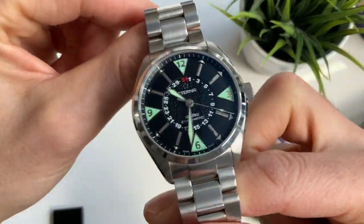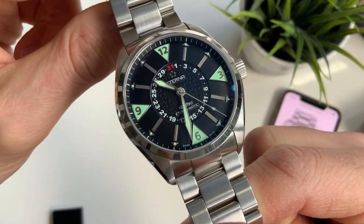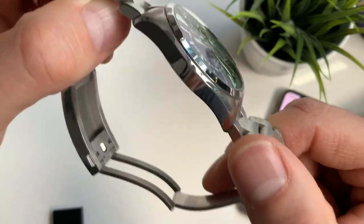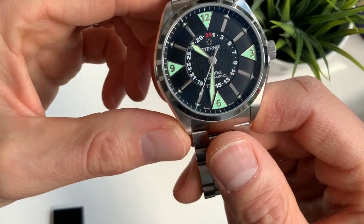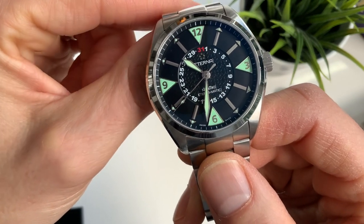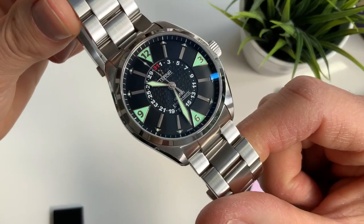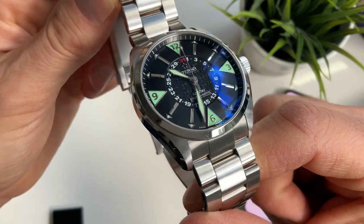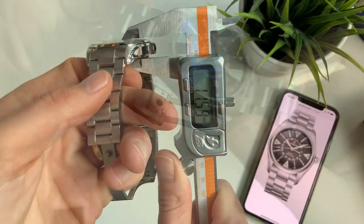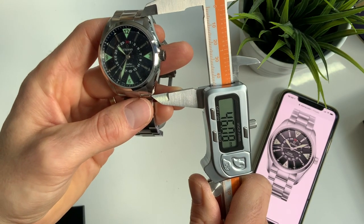Before we go into detail about this amazing watch, the specs are as follows: the case is 42mm diameter, 120 meter water resistant, it has an anti-reflective sapphire glass which is super clear, it is powered by the ETA 2836 movement, the bracelet is 22mm wide, the case height is just 11.5mm, and lug to lug is 46mm.